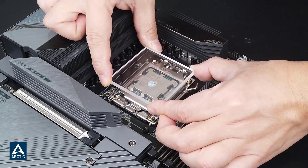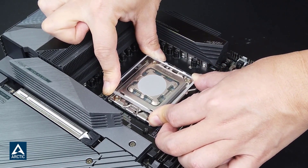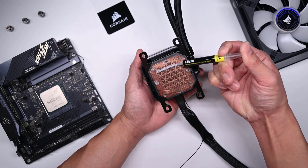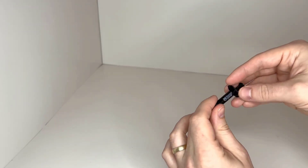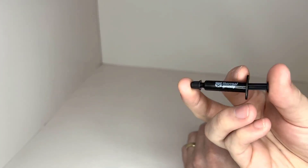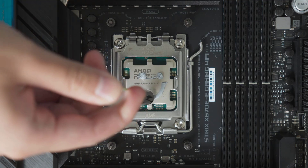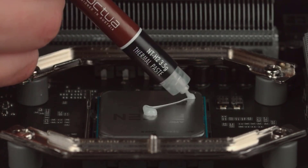When maximizing the performance and longevity of your computer's CPU and GPU, thermal paste plays a crucial role. As we step into 2024, the market for thermal paste has evolved, offering a range of advanced formulations designed to meet the demands of casual users and extreme overclockers. Whether you're building a new PC or looking to optimize your current setup, choosing the best thermal paste can significantly affect temperature management and overall system stability. This video explores the top thermal pastes of 2024, highlighting their key features, performance benchmarks, and user reviews to help you make an informed decision for your cooling needs.